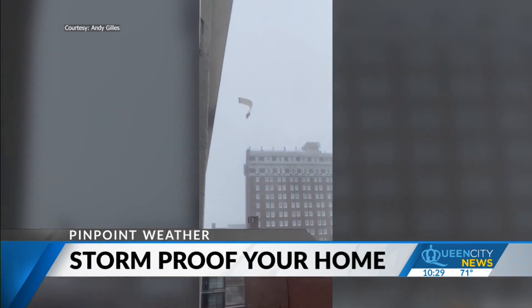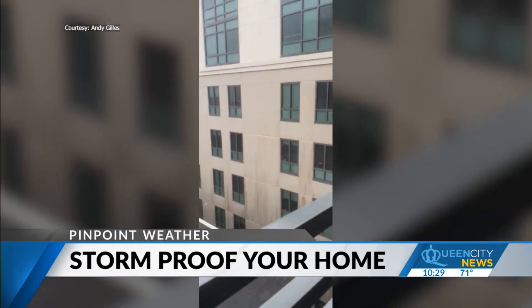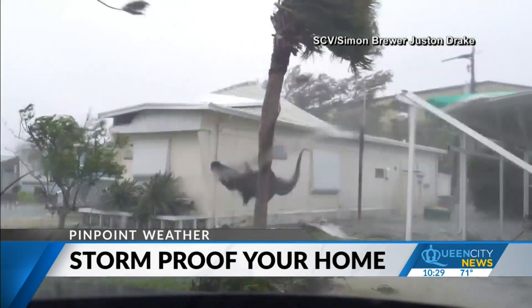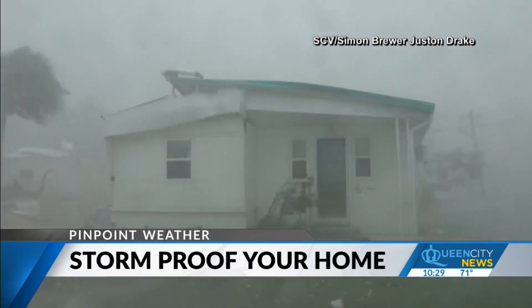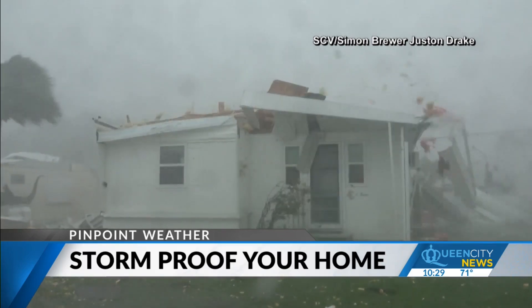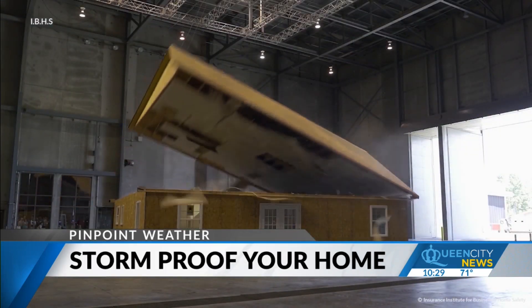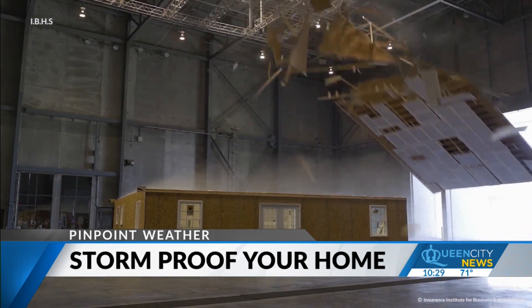It happens all too often. A destructive hurricane rushes water in, peels off roofs, topples homes, and changes lives forever. But this type of destruction can change lives for the better.